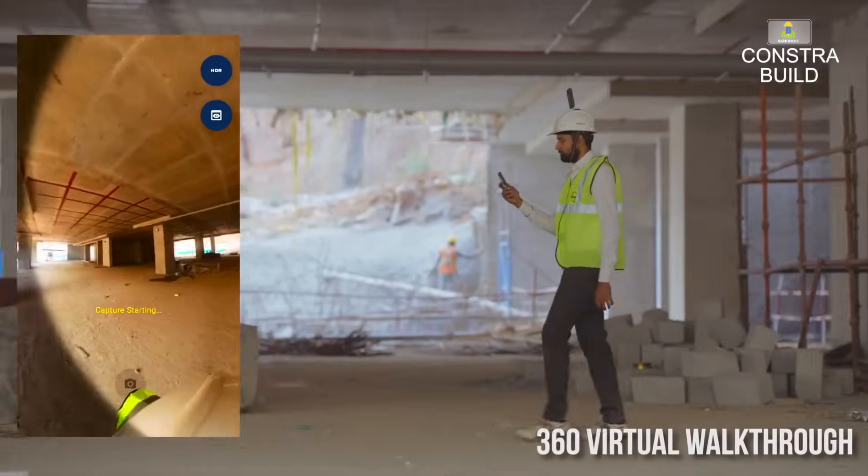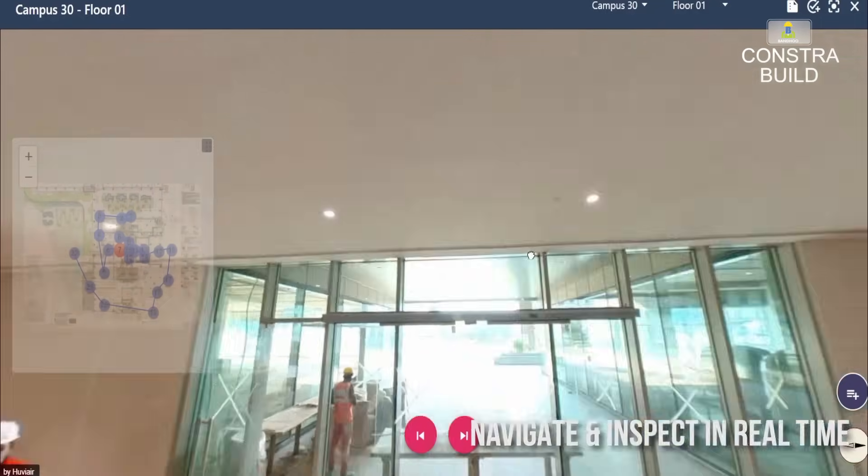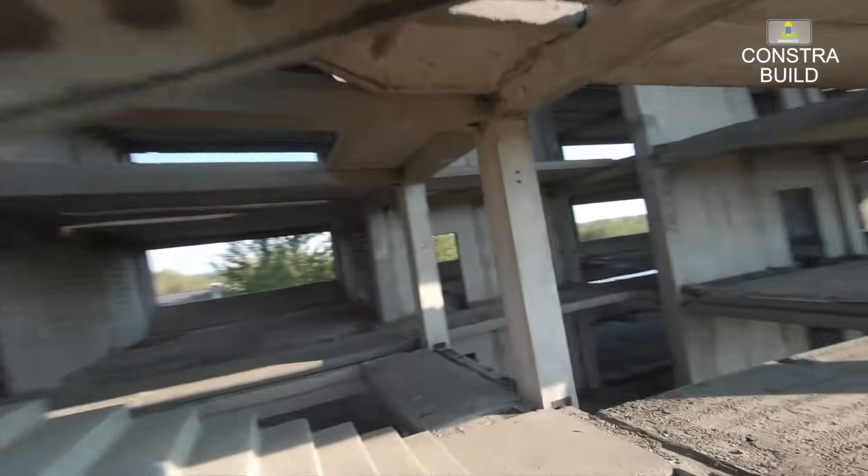With Constra, you can conduct virtual walkthroughs, manage snags efficiently, and keep track of every phase of your project.